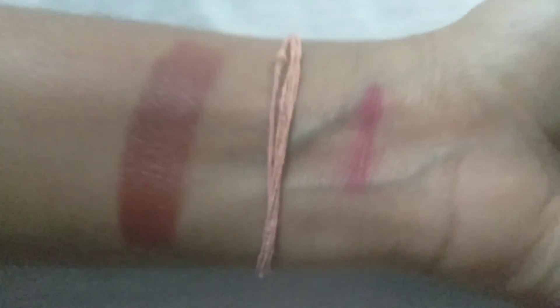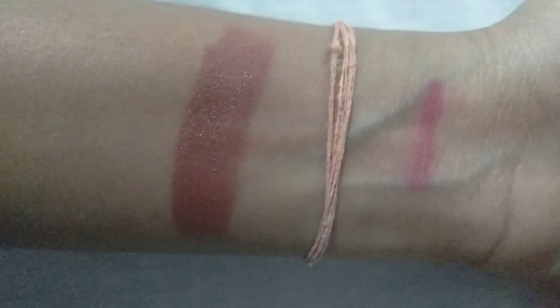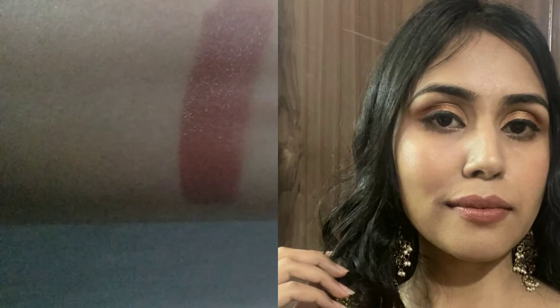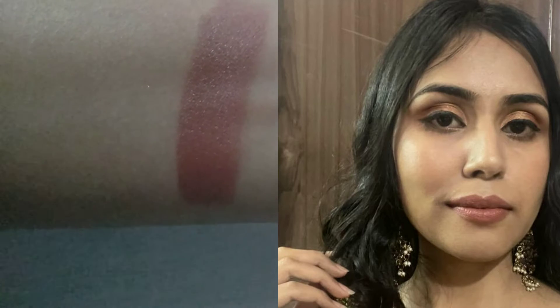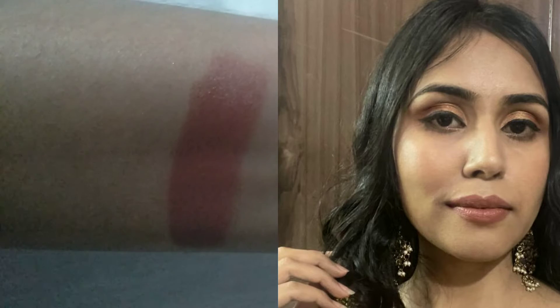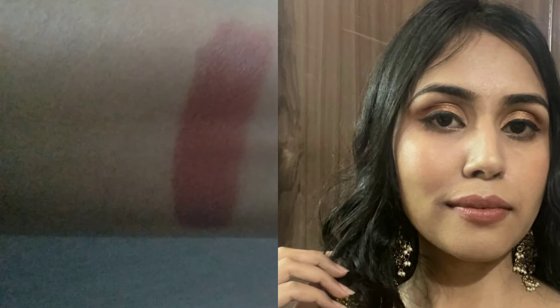The next lipstick is from NY Bae, in shade 01, Peppy Pierson. Its MRP is around ₹100. I'll be showing you hand swatches only, because when I tried it on my lips there was a lighting issue and it wasn't looking its actual color, so it didn't make sense to show it that way. I'm putting a picture where I've used this lipstick — it exactly looks like this in real life too. I captured that picture with a good camera, so you can relate. It's a peachy nude kind of shade.